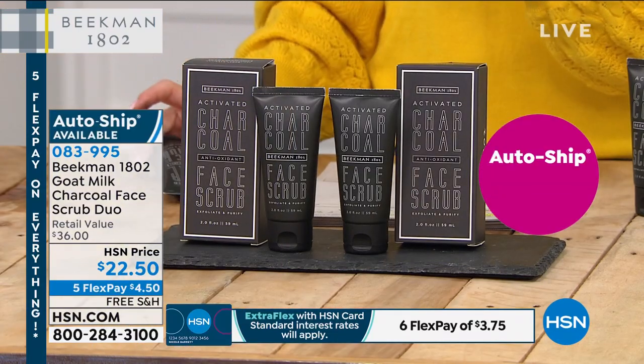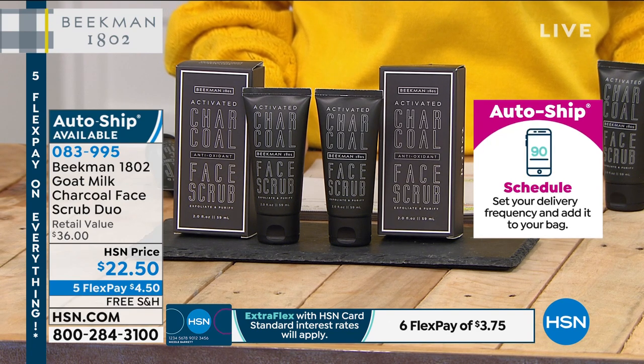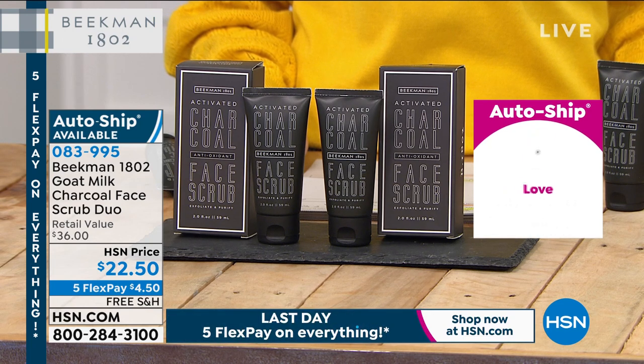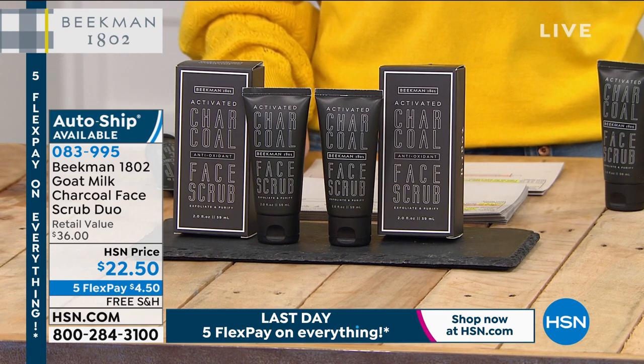I recommend using this about two times per week because it's a physical exfoliator with sugar crystals. What it does is remove all those superficial dead skin cells on your face. As you get older, cell turnover decreases, so you're not shedding dead skin cells as quickly — that causes skin to look really dull. When you gently exfoliate, you reveal those new baby skin cells. The great thing about the sugar crystals is they dissolve, so when they dissolve, you're done. The charcoal, goat milk, and antioxidant pectins continue to work.